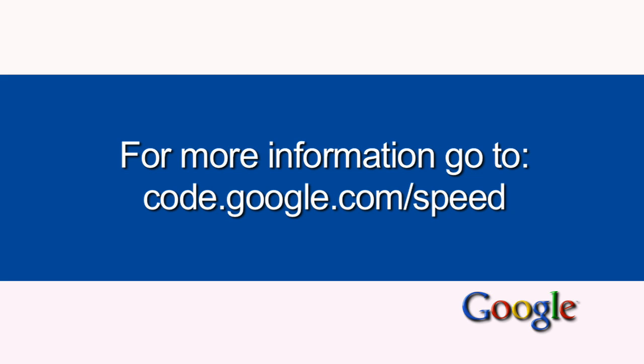It takes a while to get used to this technique, but leaving out optional tags will make your pages a lot smaller and easier to understand. Maybe one thing we especially like about this is that we can keep things simple. For more tips on making your website faster, visit code.google.com/speed.